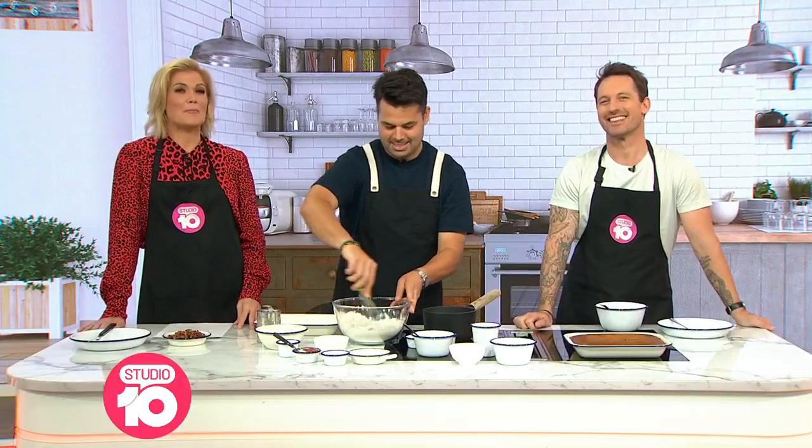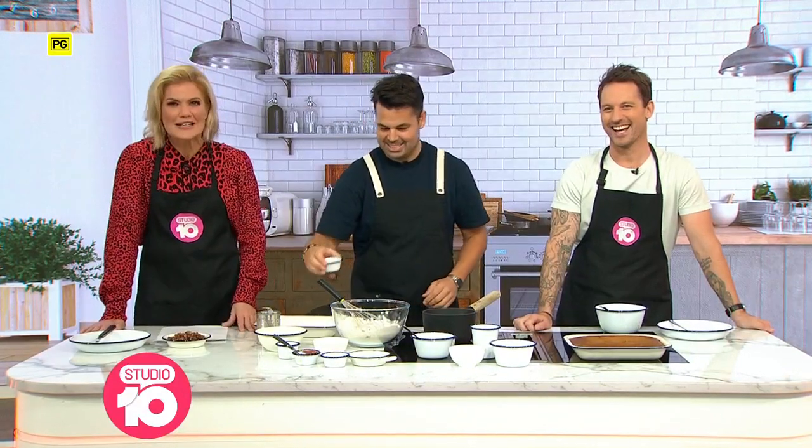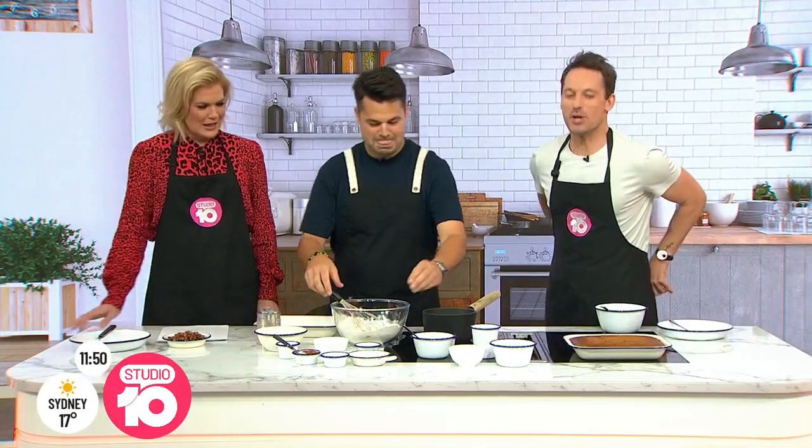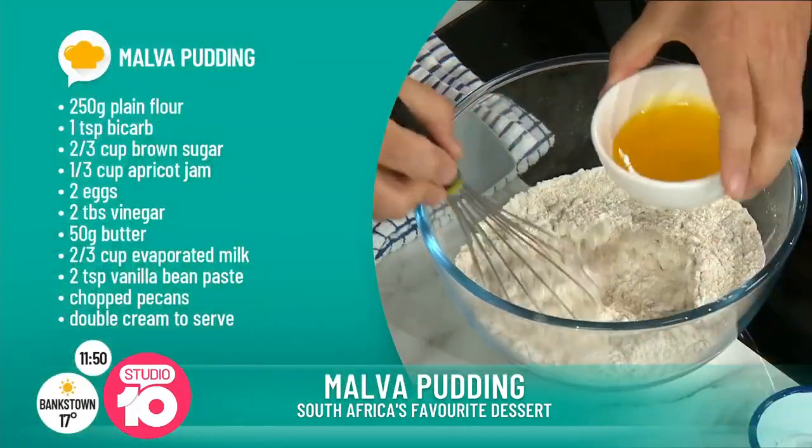Chef Warren Mendes is back, this time giving us a sweet treat from his homeland. After last time's bunny chow — which, just for the record, doesn't have bunnies in it, it's a chicken curry — today Warren's sweetening things up with Malva pudding, his favourite South African dessert. It's South Africa's answer to sticky toffee pudding.